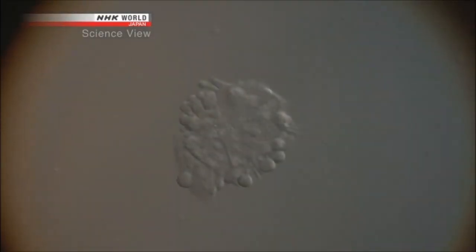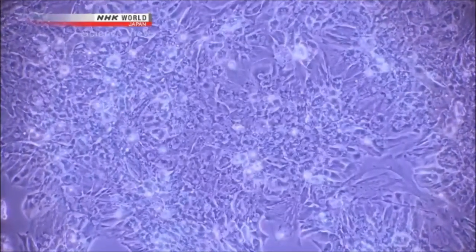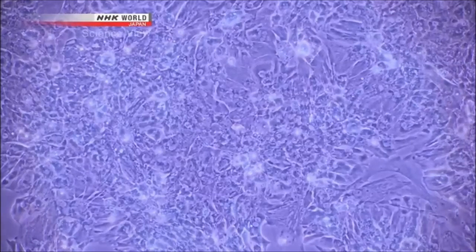The 8K camera, used together with a microscope, can tell us more than ever about the expanding world of iPS cells and the heart cells made from them.